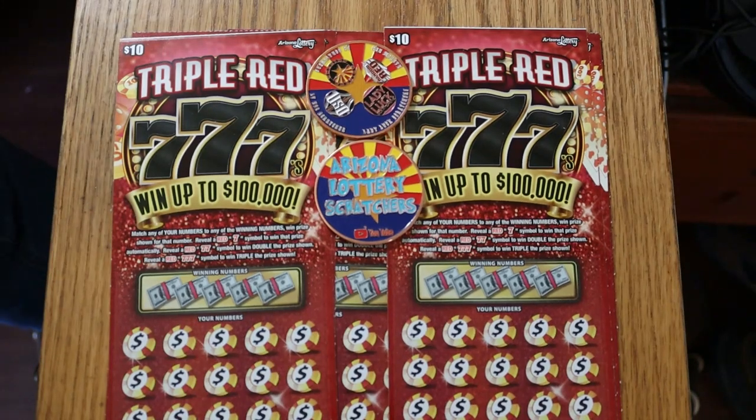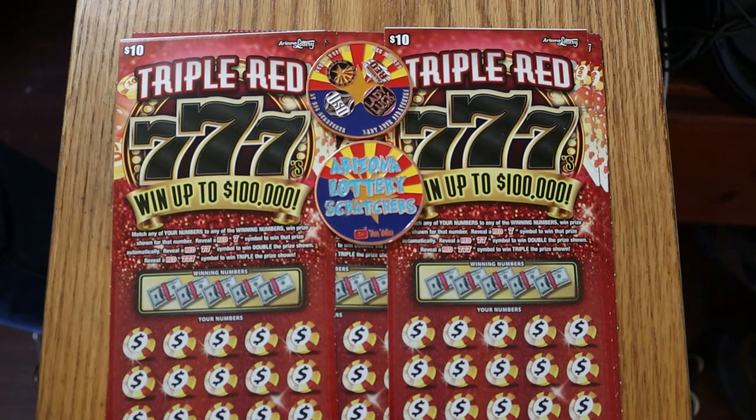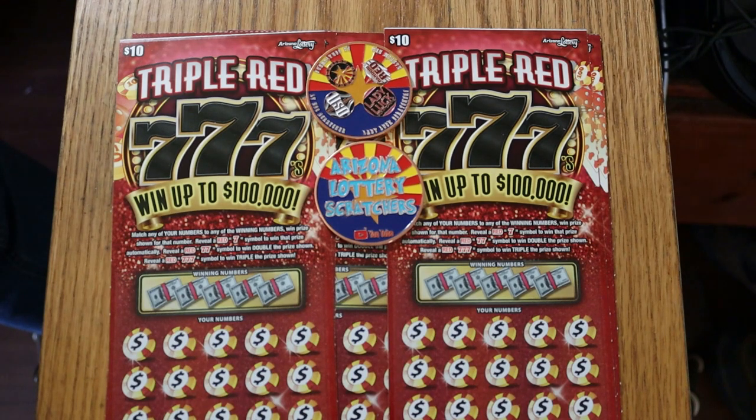What's up YouTube, AZ Scratchers here with another little scratching session. Today we're doing six of the new Arizona Lottery Triple Red 777 games — a ten dollar game. It's a simple match your number to the winning number, or you can find a red seven to win the prize. Two red sevens double the prize and three red sevens triple the prize. I've got tickets 042 through 047. Odds are 1 in 3.48 and the book number is 205870.